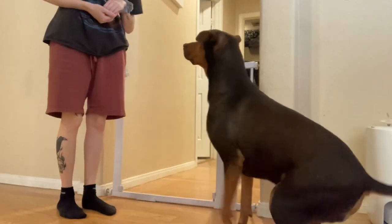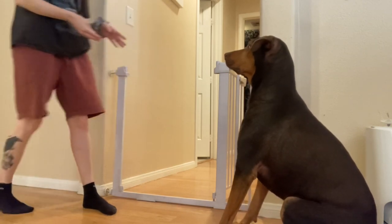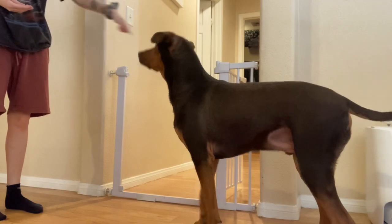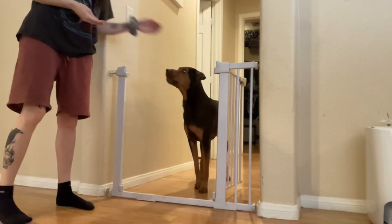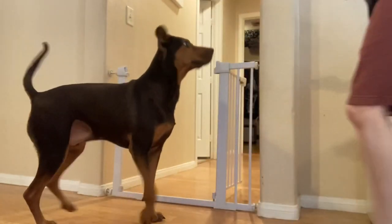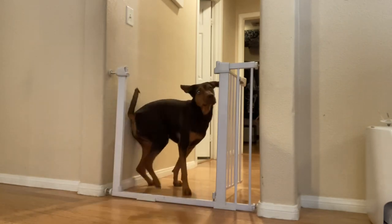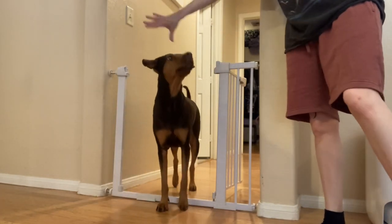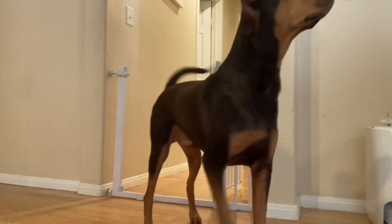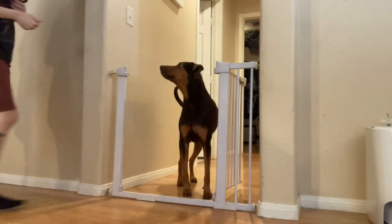Once he reached a point where he was entering the hallway as I asked while I sat next to it, I started standing up and moving a few steps away while still asking him. In the hall. I would reward him. Free. And I would keep going to different spots. In the hall. Still fairly close, so that he understood this threshold is where I want him. Free. In the hall. Good job. Free.